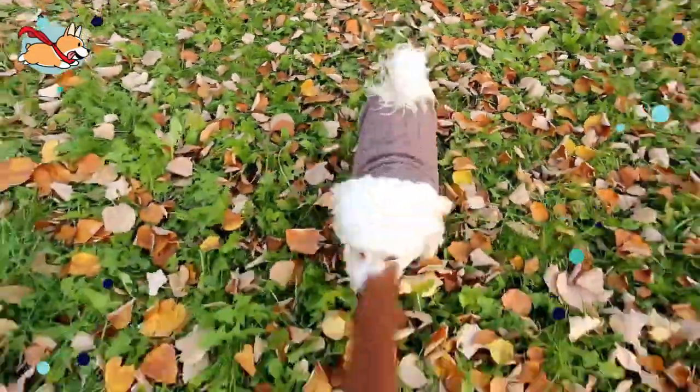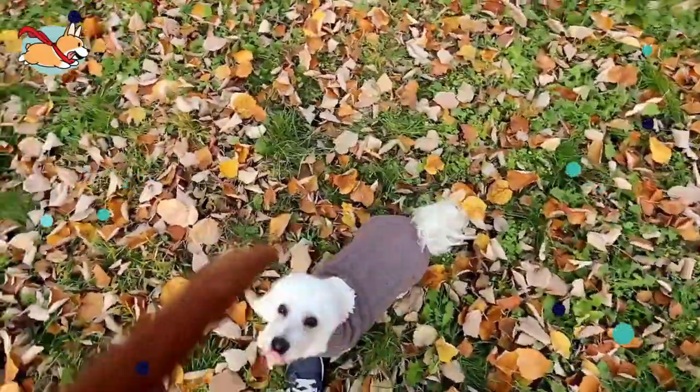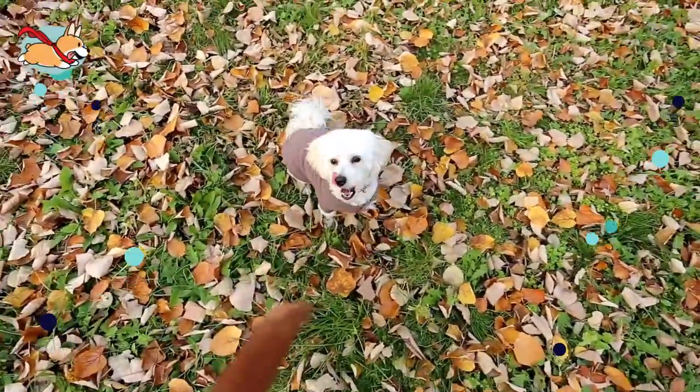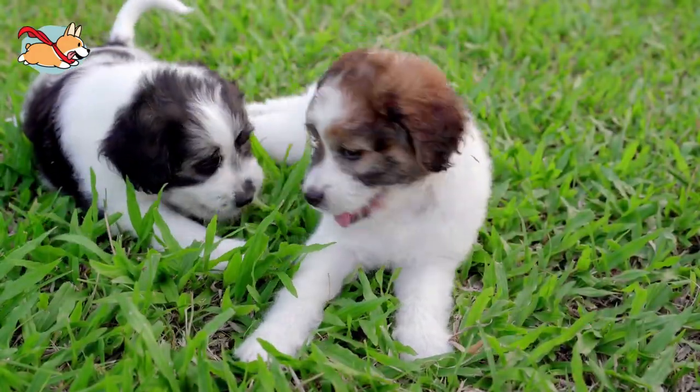There are very few dogs that are as charming and sweet as the Cavachon. Its love for its family is absolutely boundless. Your days will be full of laughter and love with a Cavachon by your side. Have you met one of these charming dogs? Let us know in the comments below.